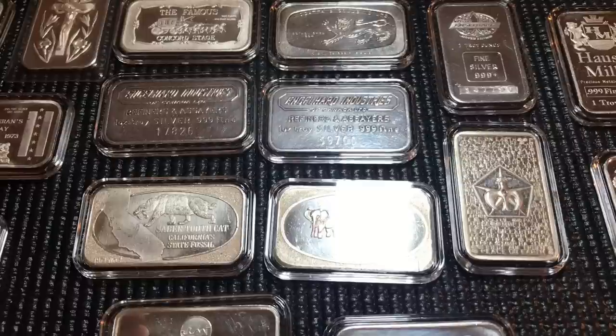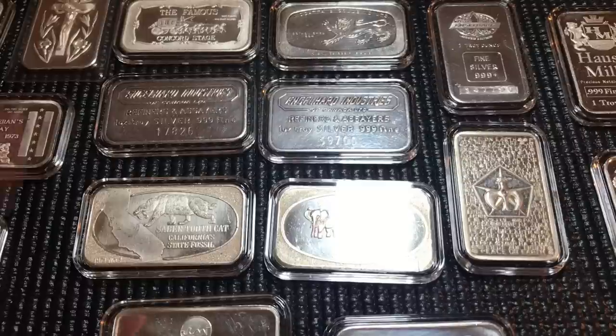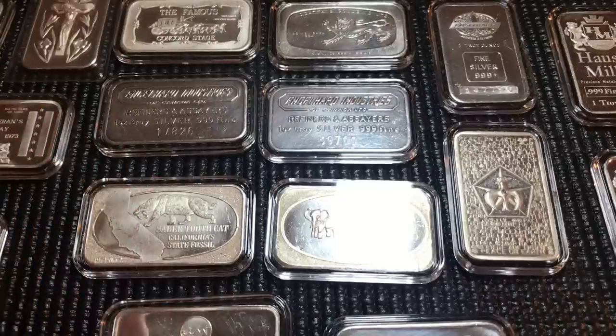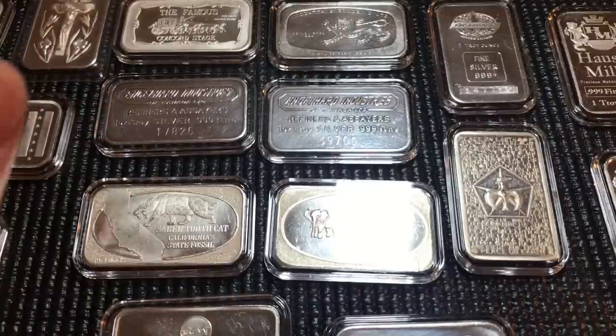I do have a soft spot for the art bars, and this is going to be part one of a two-part recent pickups video. I've been hitting it pretty hard with the low prices. What I come across is what I grab — I don't really hunt things down; when things come up that I enjoy and there's good value, I will grab them.